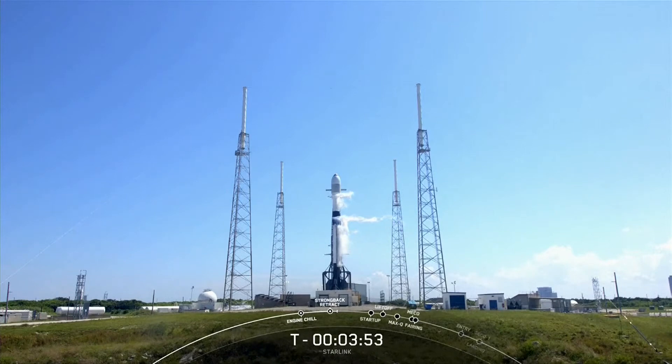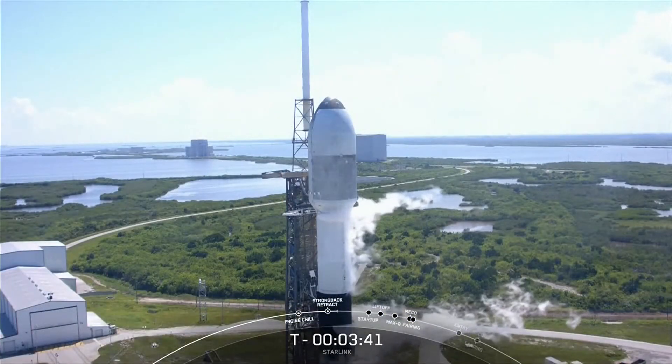The teams are currently tracking no issues with the vehicles or spacecraft, but we are watching the weather. We have a 50% probability of violation. However, we're proceeding with a T-Zero of 3:21 p.m. Eastern Time.